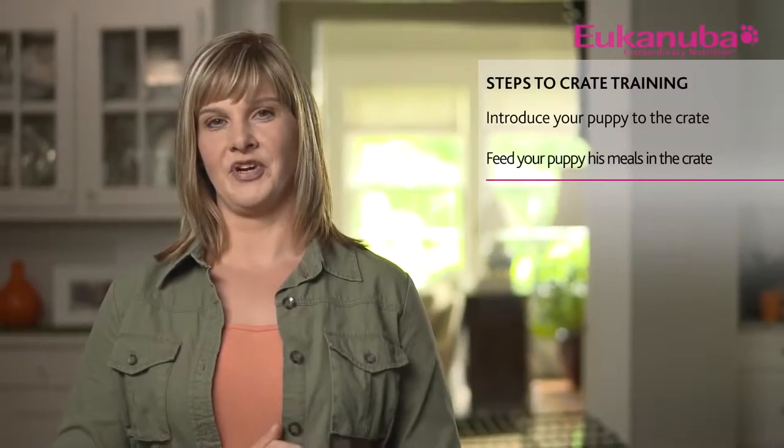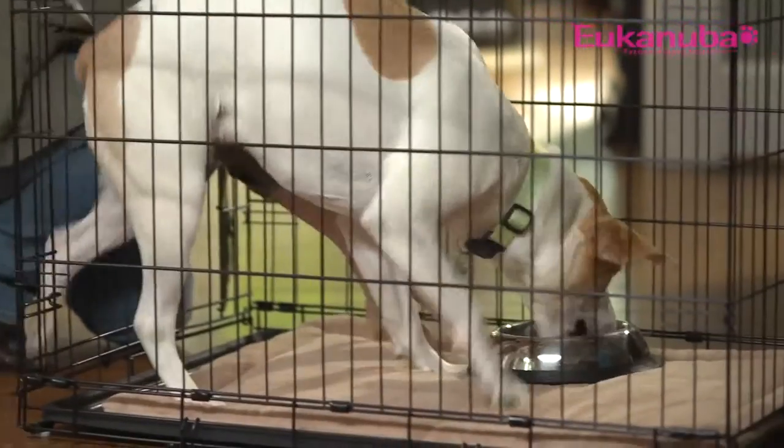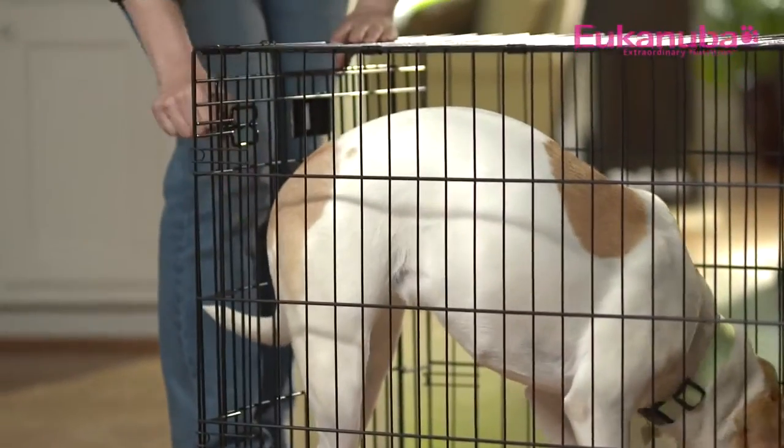Step two is to start feeding your puppy in his crate. Begin with the bowls near the opening of the crate. As your puppy becomes less reluctant to enter, slowly inch the food back every feeding until you're placing it all the way in the back. When your puppy happily enters and stands in the back to eat, begin gently closing the crate door behind him. At first, open the door immediately after he finishes, but then begin leaving the door closed a bit longer every time. If your puppy cries, you may have increased the time too fast, so decrease the length a bit and slowly increase it again. When he does cry, do not let him out until he stops, or he'll always do this to get his way.